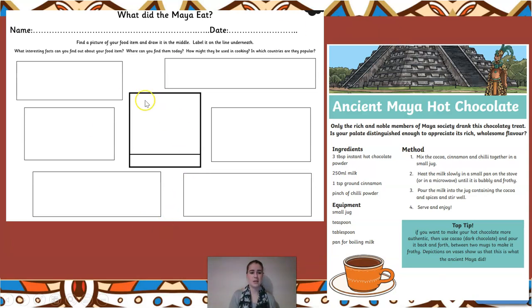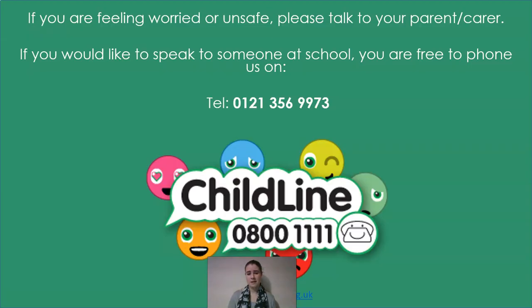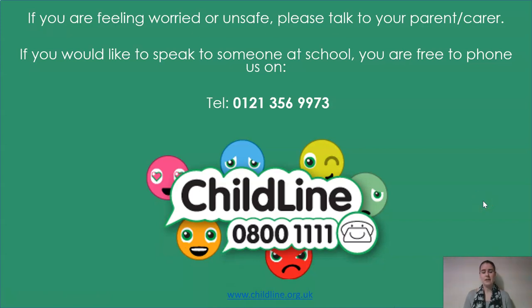Have a go at finding out what the Maya ate - think of a piece of food. I suggest going for chocolate or maize because they're the two biggest things still very popular today. See how much amazing information you can find, and then if you feel you need a hot chocolate after all that hard work, have a go at making yourself an ancient Mayan hot chocolate. Send me pictures of your work on Wednesday, and any pictures of your hot chocolate as well, and we will continue with this topic into next half term. Good luck!